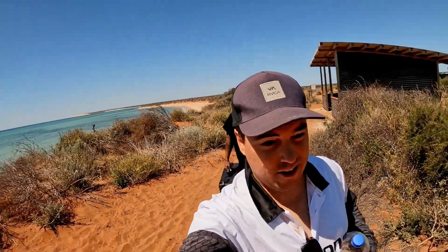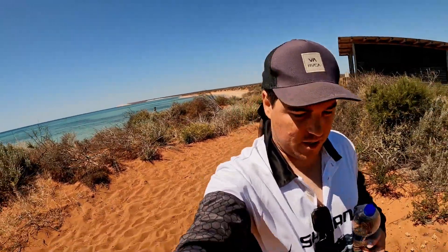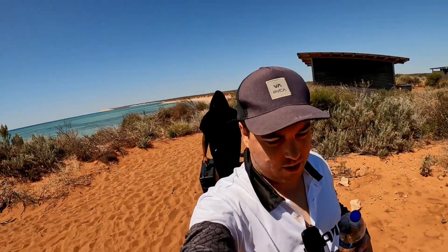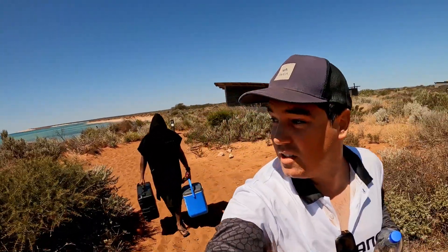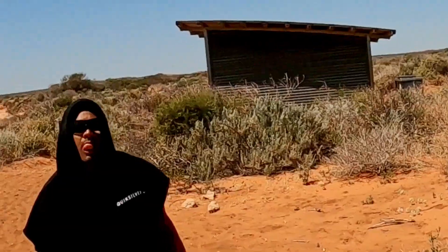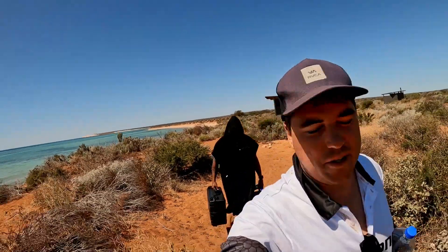Heading off to the next spot now. It's just behind us on that point — big red cliffs, apparently lots of rock pools. Pink snapper, so that's the hope. Wind's coming in but we're all right. See you there.